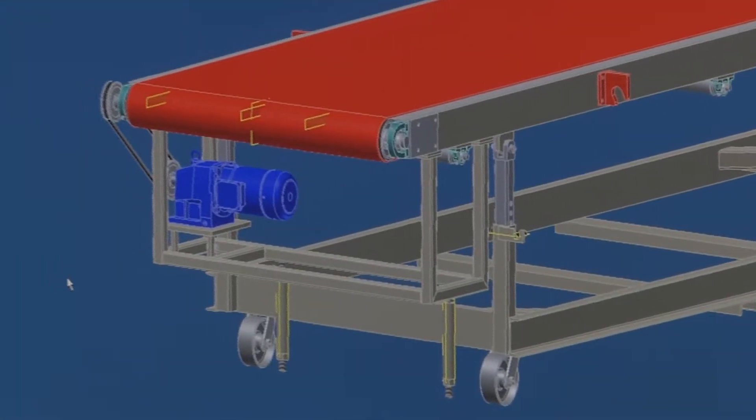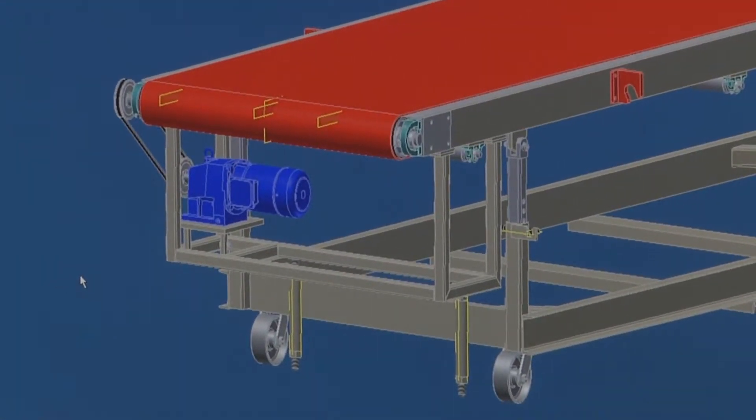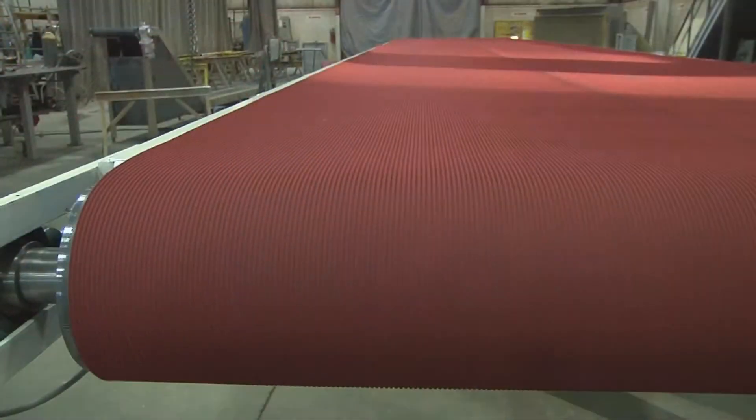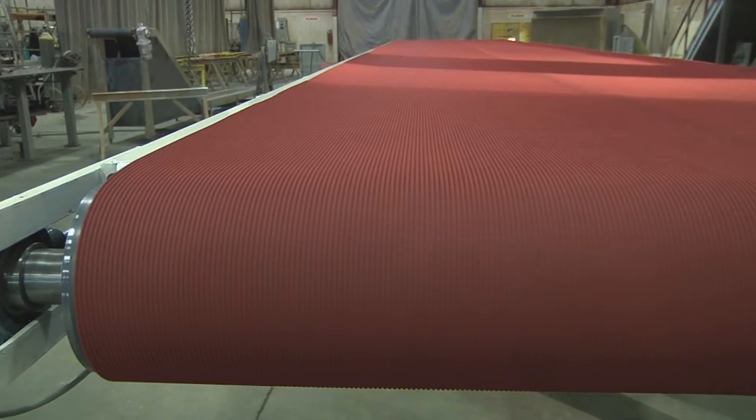An additional feature is the use of ring fetter locking collars. The benefit is the ease of replacing a shaft, limiting downtime in shaft and bearing maintenance and replacement.